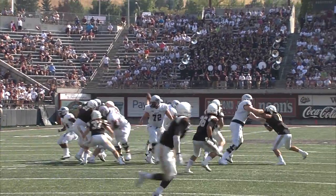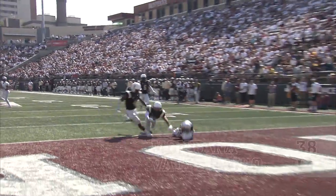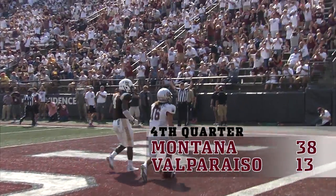Formation. Play-action fake. Phillips looking for the end zone — Jerry Louie McGee — and he has him. Touchdown, Montana!